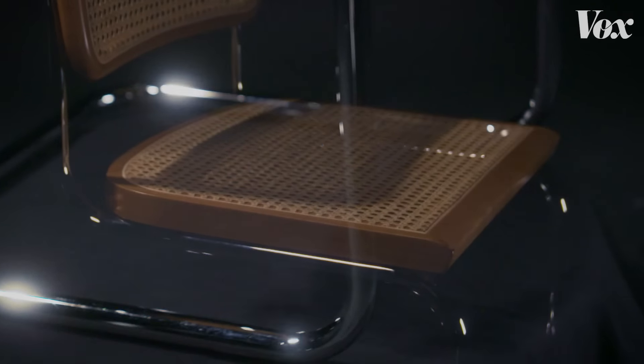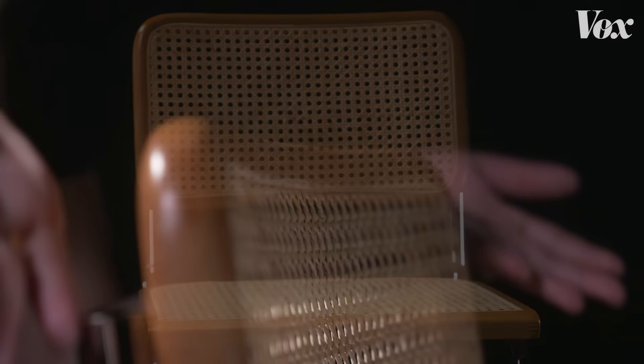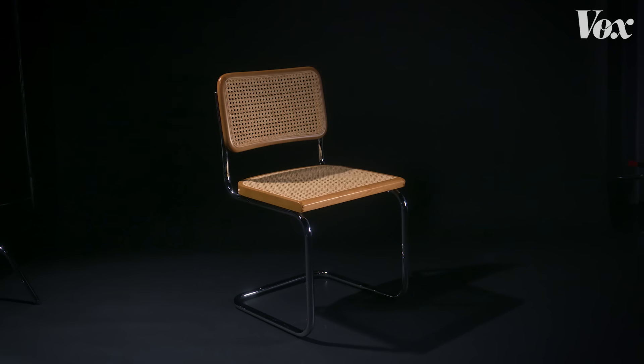Its appeal is only getting broader as both Bauhaus and modernism become popular again. In short, this chair is everywhere because, ever since its inception nearly a century ago, it's been a design marvel. And, quite frankly, cool as hell.